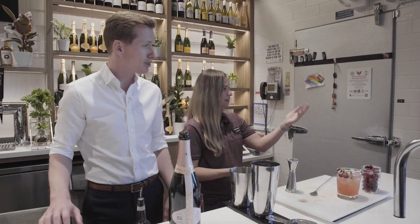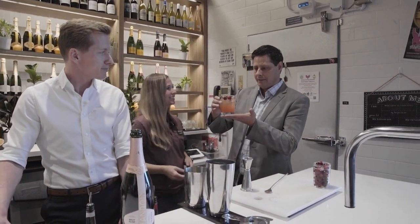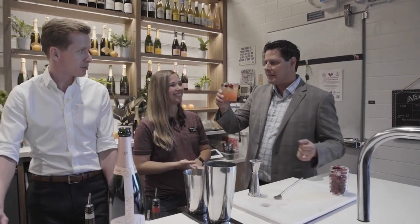Let's bring Doug back. Doug, come on over here and try this one. I mean, if I must, I must. That's the Chandon Cape Cod Fizz with Chandon Brut Rosé.